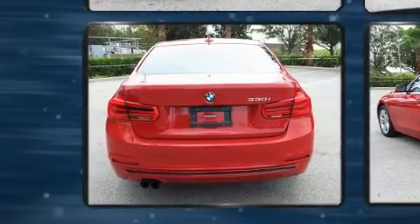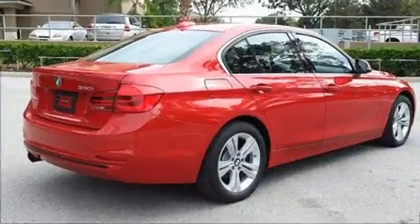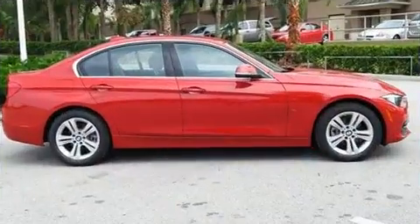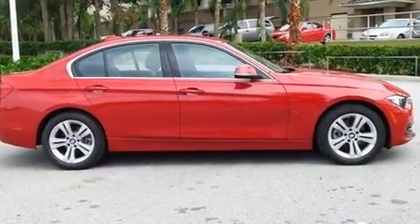BMW prioritized handling and performance with features such as front and rear reading lights, an outside temperature display, front fog lights, rain-sensing wipers, and power seats.